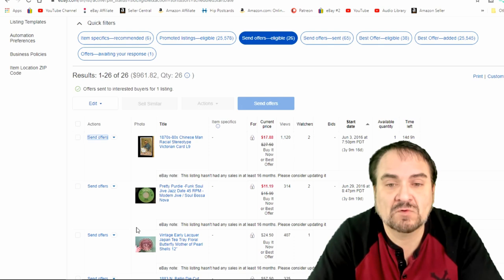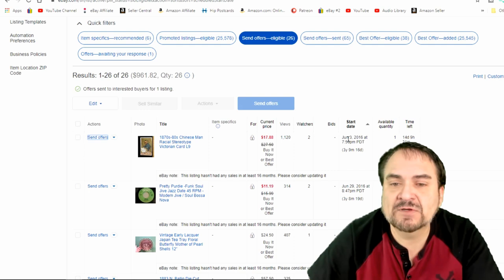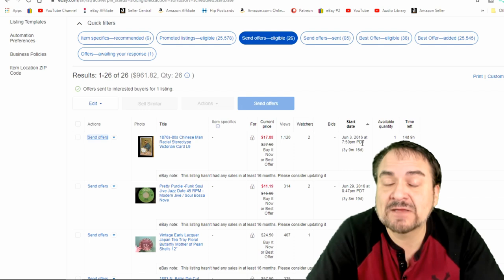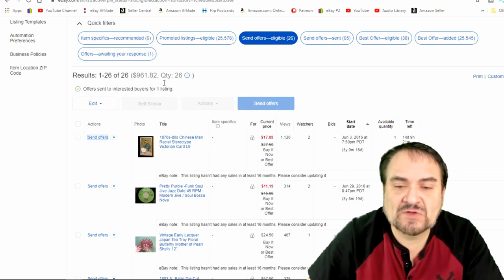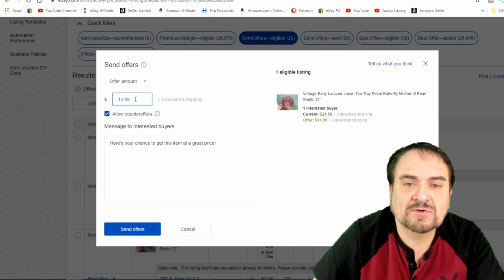I literally go down through these based on how long they've been on the site as to how much I'd be willing to take on them. Some have been up for four years — other people say that's crazy, but we sell items pretty much every week that have been up for any length of time. Someone's watching an item right now from 2016. I don't really worry about how long items are on; it's not a big factor for us. Here's another item that's been up a while — I'll send a $14.99 offer on a dollar item.